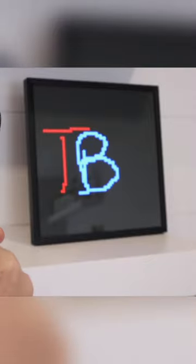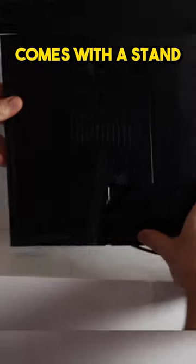You can also create your own, which could be a lot of fun, though I think it's best if I let the experts do that. This comes with a stand to fit it on a shelf or a desk, or you can mount it to the wall.